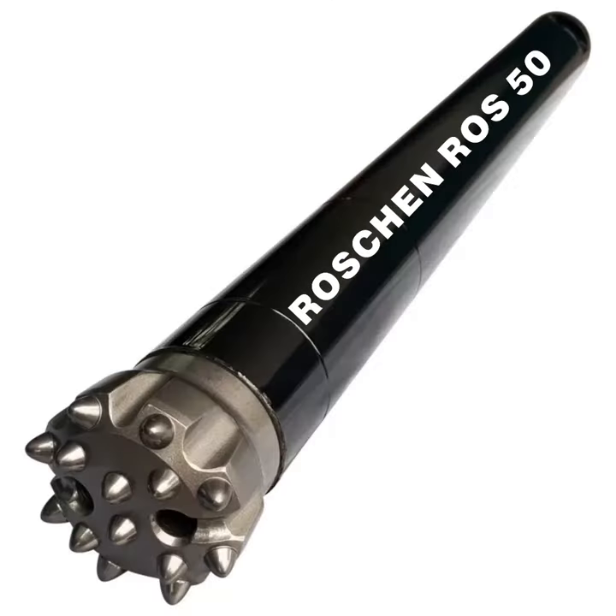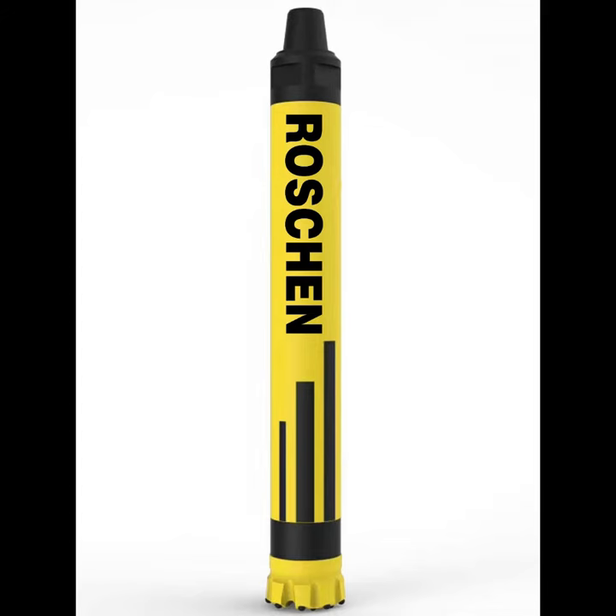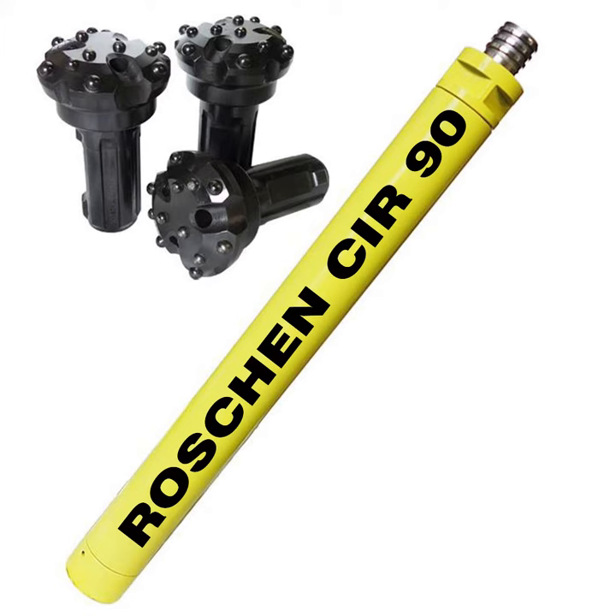Roshan offers one of the most complete lines of down-the-hole hammers, drills, and down-hole bits ranging from 3.5 to 48 inches (89mm–1219mm), designed for peak performance in all rock drilling applications.